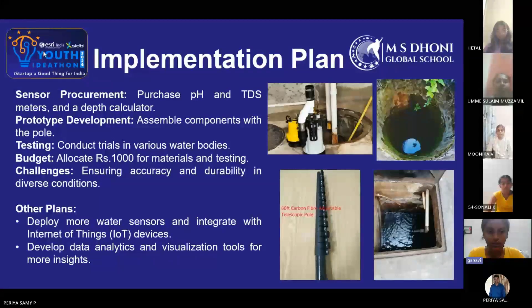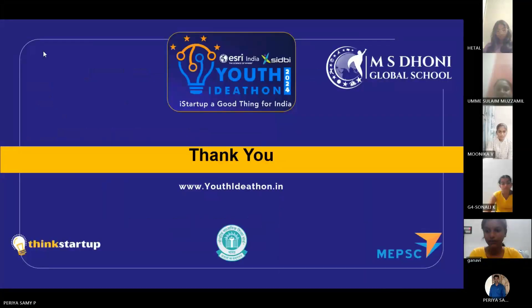Challenges: ensuring accuracy and durability in diverse conditions. Thank you.